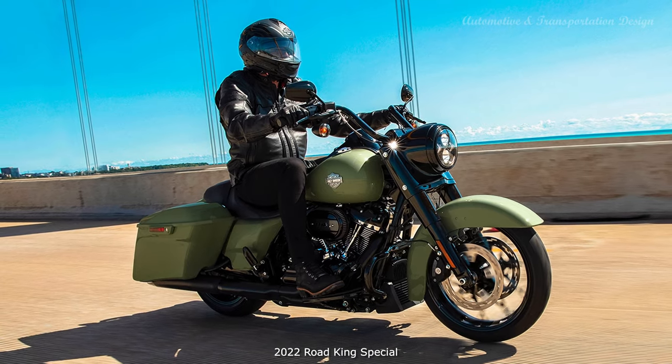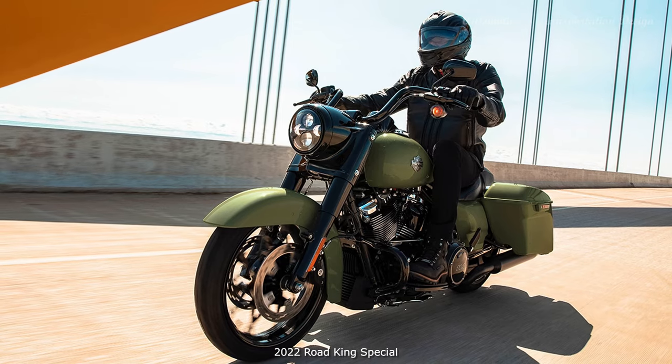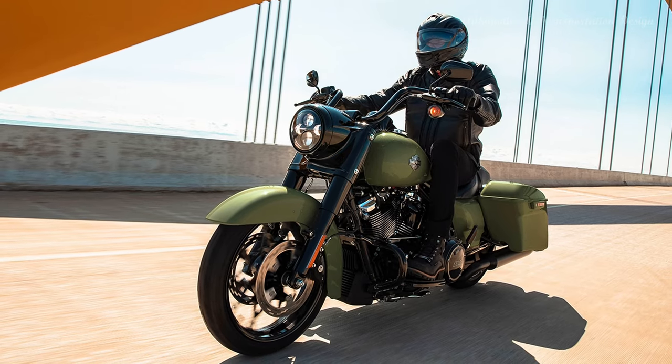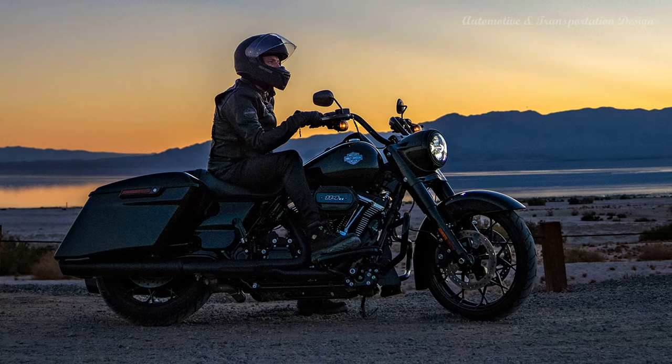2022 Road King Special Model: A custom bagger with top-of-the-line power and a commanding presence for the rider seeking hot-rod performance with iconic Harley-Davidson style. Features a Daymaker LED headlamp, Prodigy Custom Wheels, and Milwaukee-Eight 114 engine.